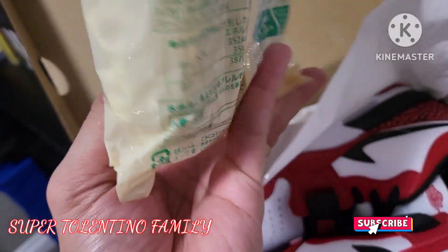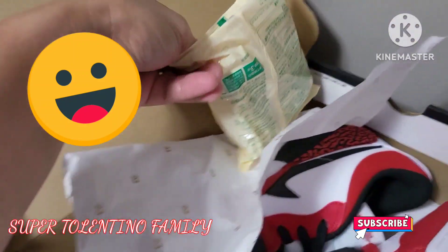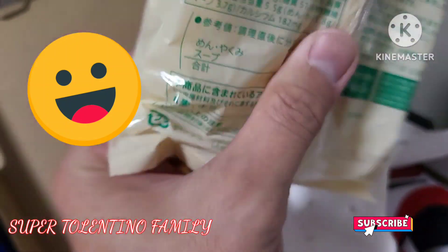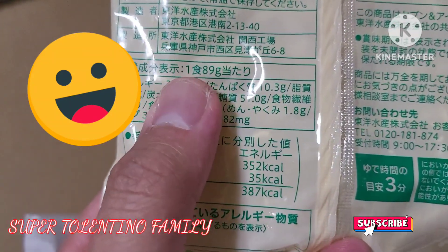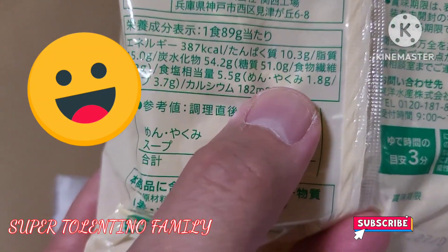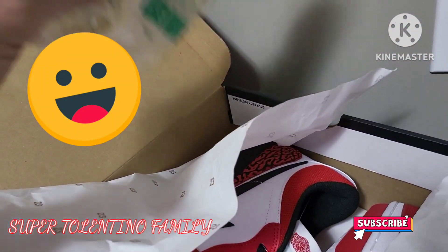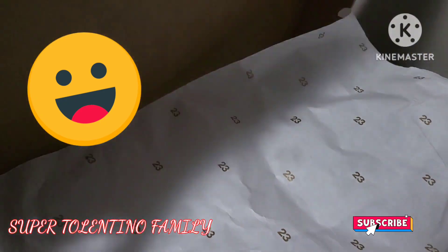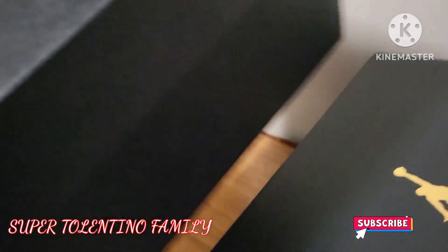I don't know what this one came with — it looks like noodles! On the side of the box here... I'm checking if it's a desiccant, but it's not. I don't understand Japanese, but this one definitely says 387 kilocalories, so it's definitely food. I have no idea how it ended up in the shoe box!